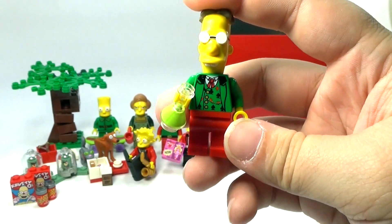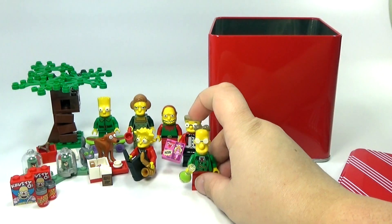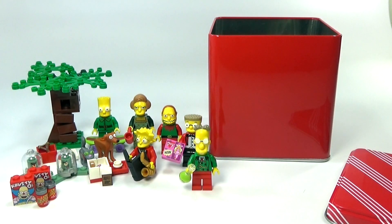It actually looks kind of Christmassy — maybe he's doing a Christmas experiment. Anyway, that is day number 12, which means we are halfway through the calendar. Stay tuned because I still have loads more awesomeness coming the rest of the month.